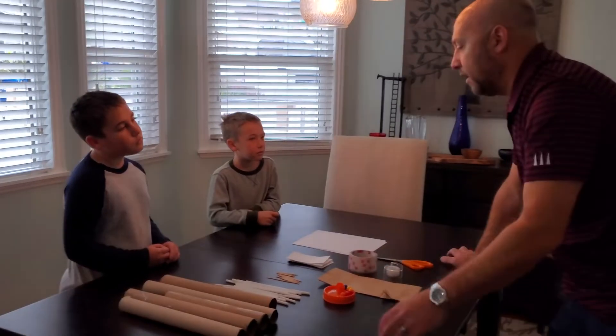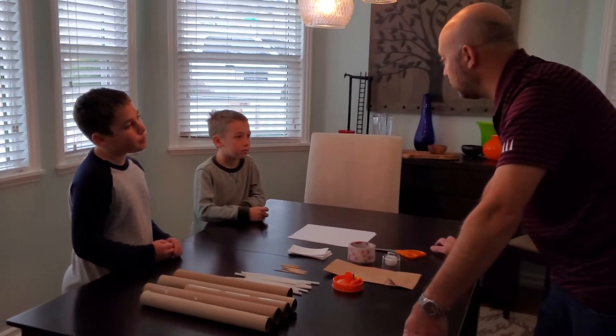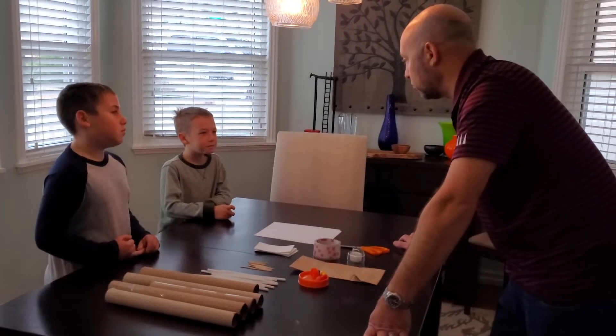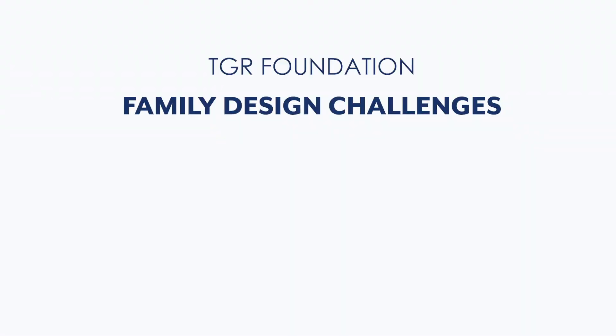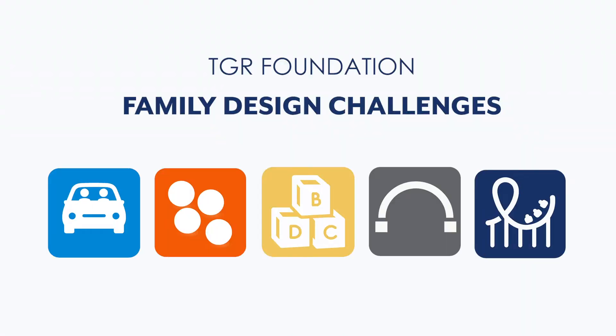I'm a father of two young boys and my wife and I know the challenges that families are facing with children at home. During this time it's important that we all find opportunities to keep their minds active. The staff at the TGR Learning Lab is here to help.